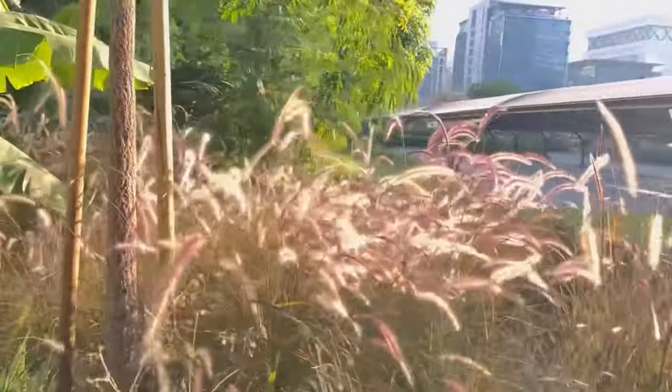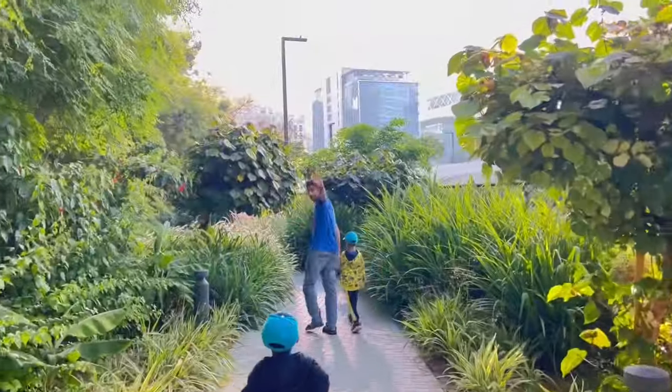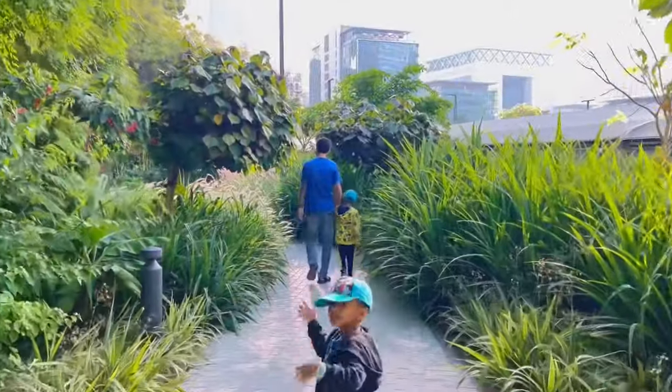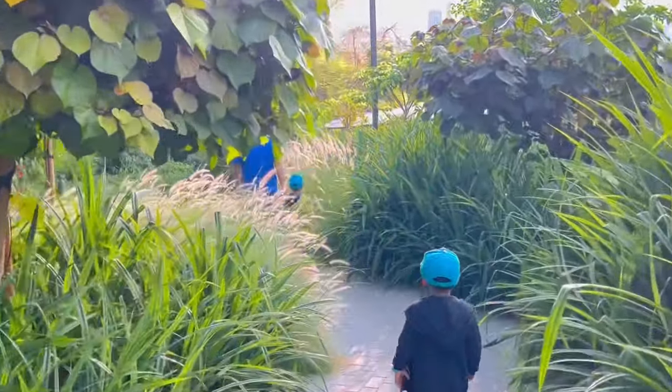The best part is this park is absolutely free to enter, and parking is also free in the basement for two hours. Isn't that really good info?